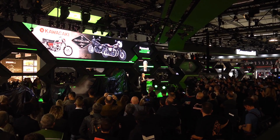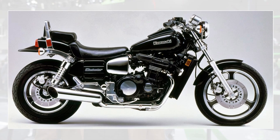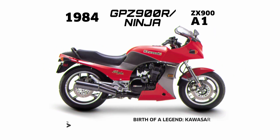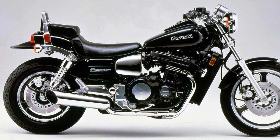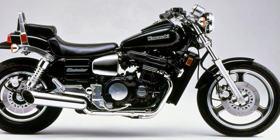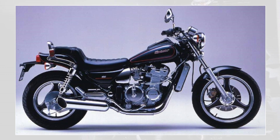Looking back on the history of the Eliminator, the Eliminator 900 was the progenitor, which appeared in 1985 with the water-cooled four-cylinder engine of the GPZ900R. The Eliminator has a drag racer motif rather than a cruiser route and draws a line with the others. In Japan, the Eliminator 750 with the GPZ750R engine and the Eliminator 400 with the GPZ400R engine gained popularity.